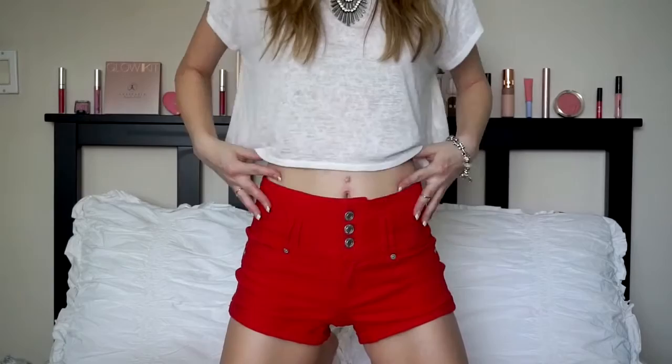Before we get started, I wanted to do the beauty question of the video. Today's question is: what do you think is a summer fashion essential — whether accessories, clothing, or whatever? I would say high-waisted shorts, which is what I'm wearing right now with a crop top. I think that combination is so in right now, super comfy, and a great way to show midriff. Let me know in the comments what you think is a summer fashion essential.